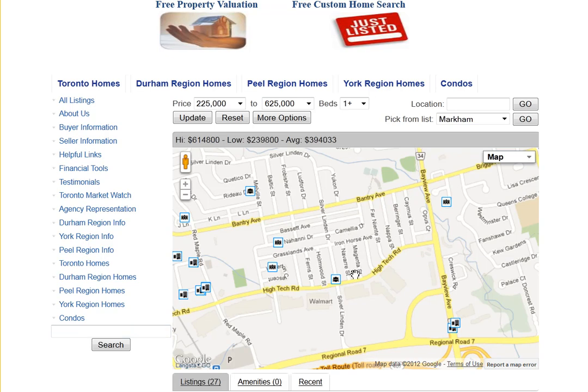Are you looking for homes for sale around Magenta Street in Richmond Hill? Welcome to our interactive map, which is updated daily.